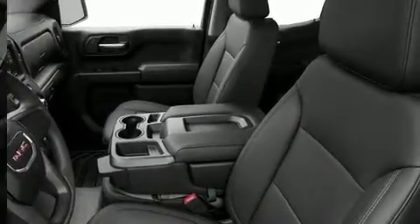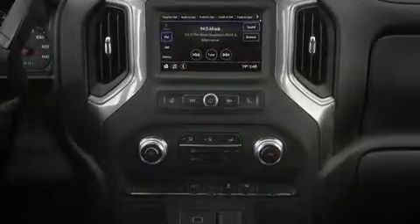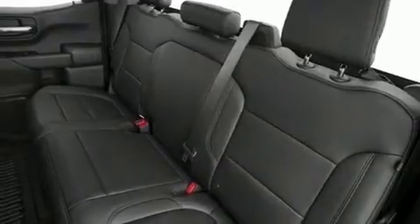Passenger security is always assured thanks to various safety features such as dual front impact airbags and front side impact airbags.